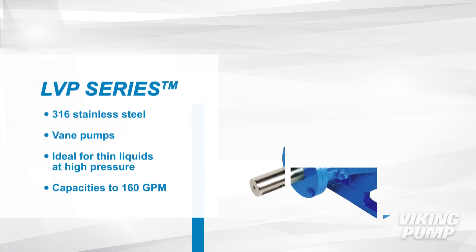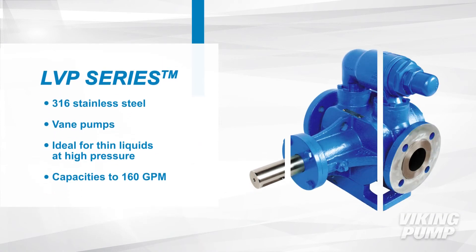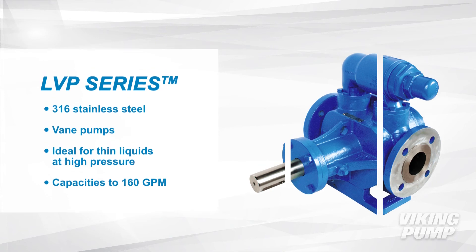The LVP series are stainless steel vane pumps, making them ideal for thin liquids at higher pressures, up to 200 PSI. These pumps have capacities up to 160 gallons per minute.